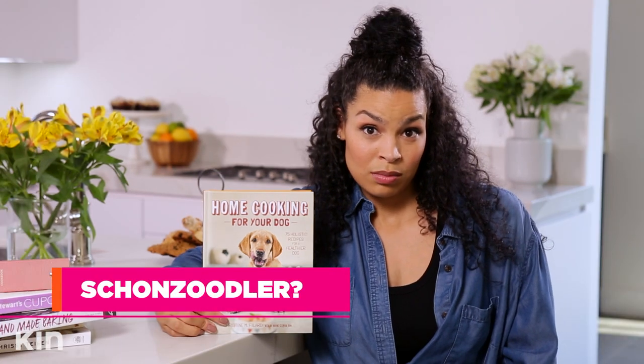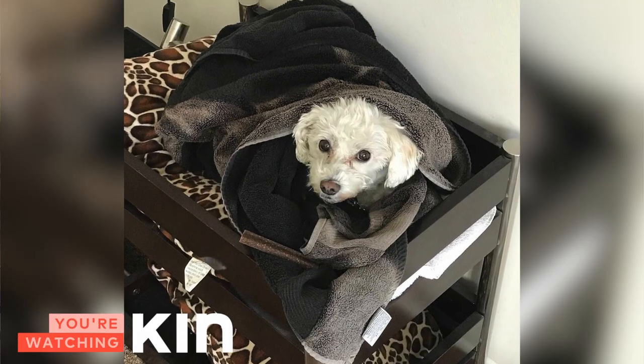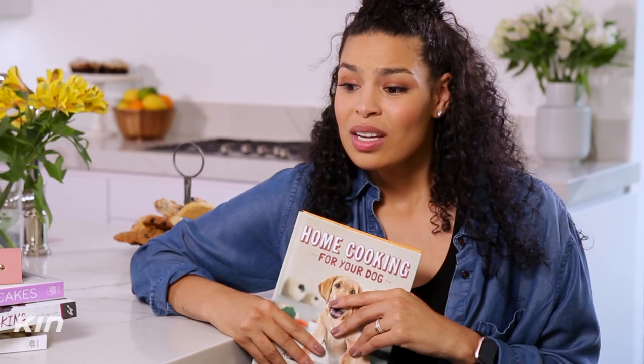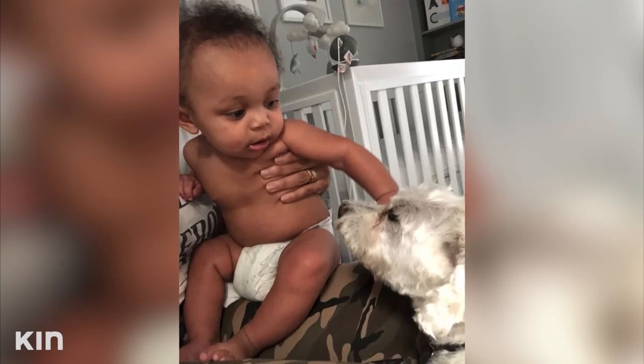Minnie is a schnauzer-poodle-Bichon mix — a Shih-zoodle, a Bish-noodle — she's everything. She's in every single memory I have over the past seven years. She loves my son DJ, takes such good care of him, always watching, always making sure he's okay. I think every little kid should grow up with a dog, and I can't wait to see their relationship blossom.